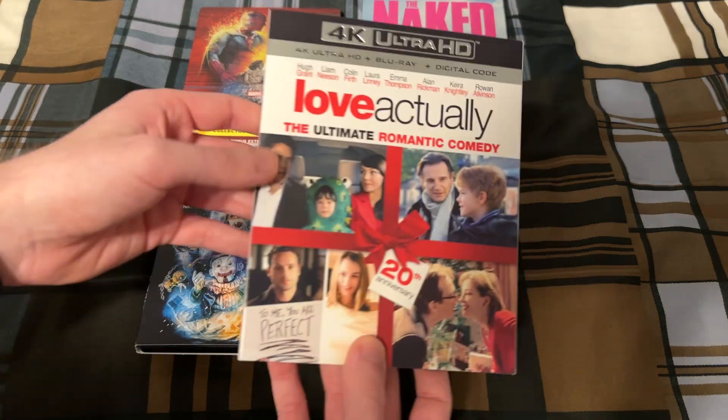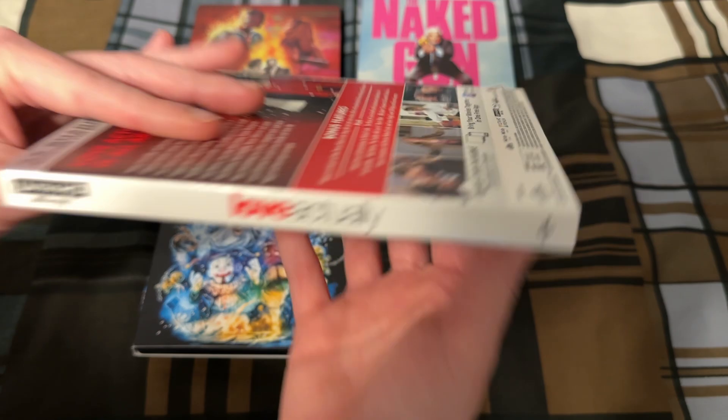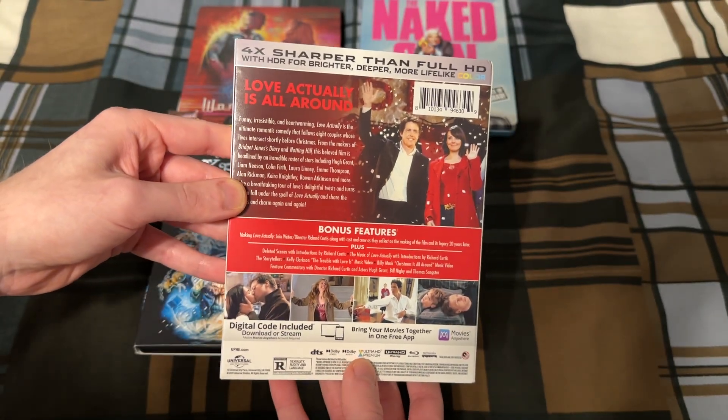And then for the other 4K, I have Love Actually. This one is an upgrade from the Blu-ray I own, just like the Naked Gun 4K in the back.